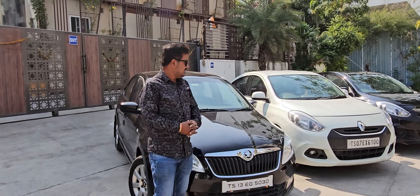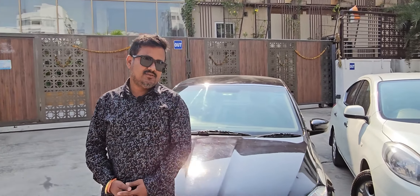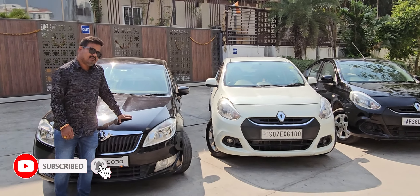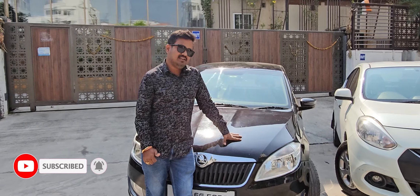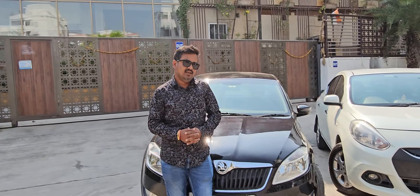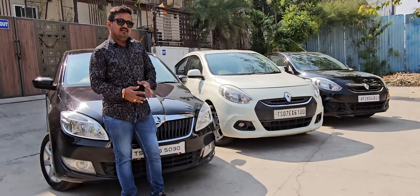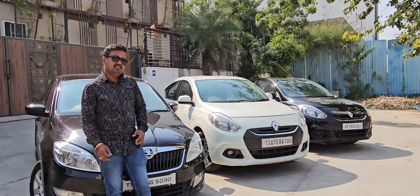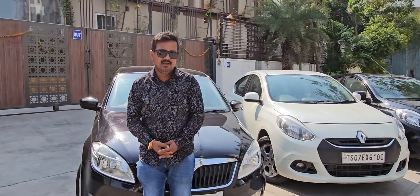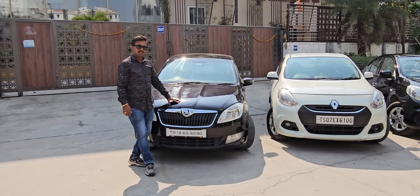So, if you want to skip the video, you can see the details of the vehicle details. So, subscribe to our channel.